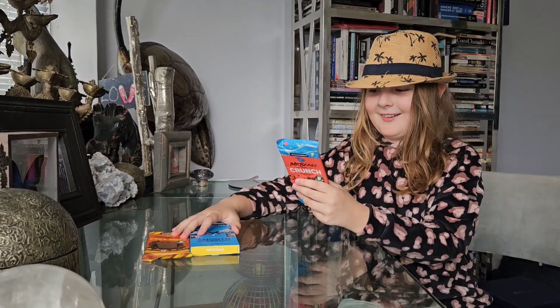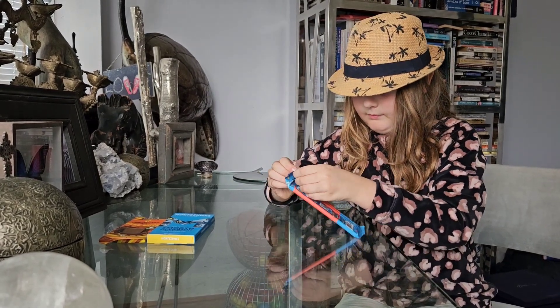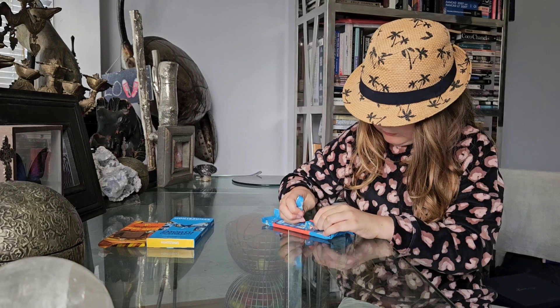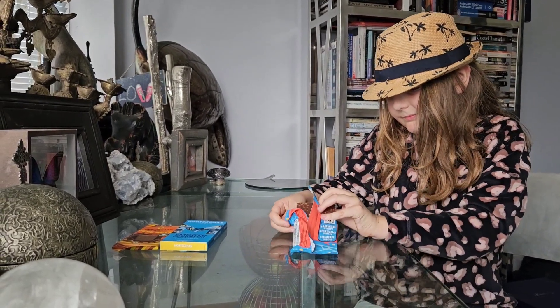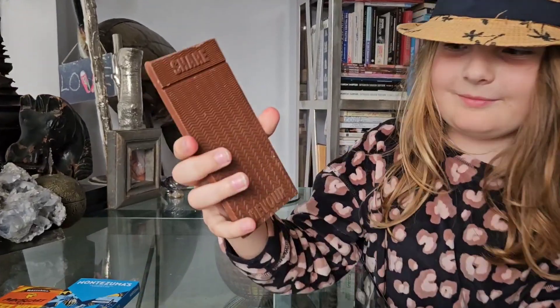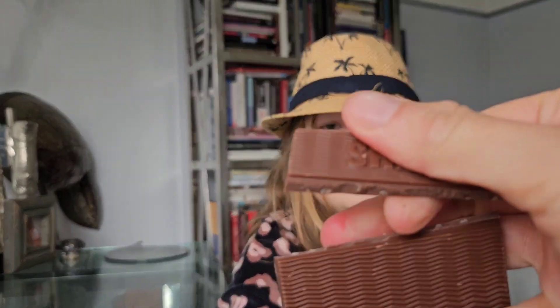I'm going to try the crunch Mr. Beast bar. Here's our first bar. Let's get closer — it's a share-size bar. Can I have a piece? Sure, hold it. Okay, thank you, I've got my piece.